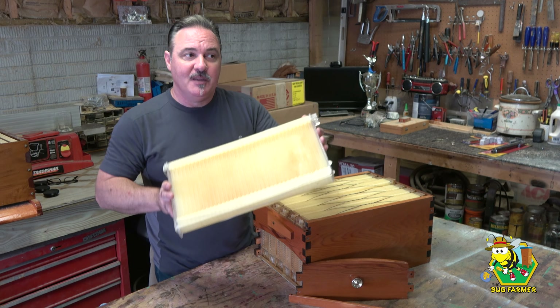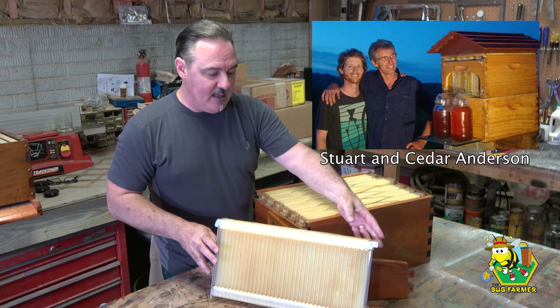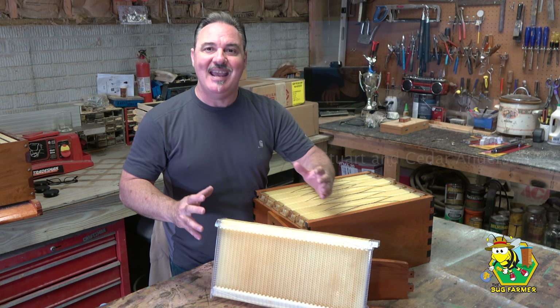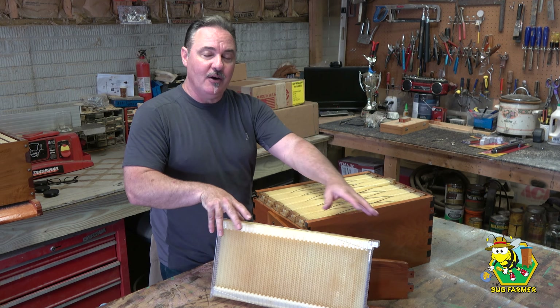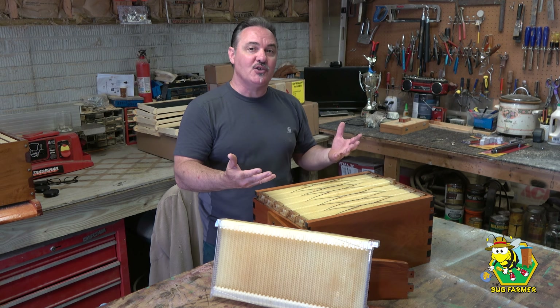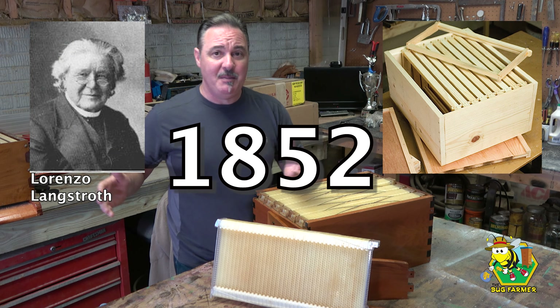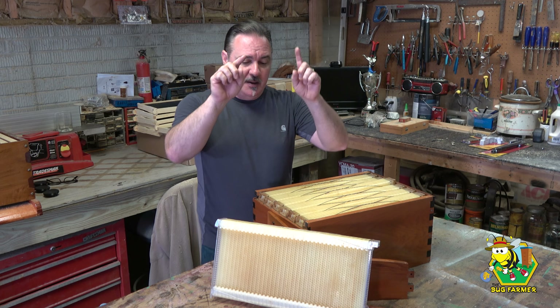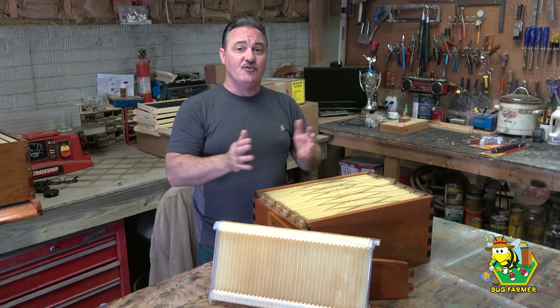The flow hive was created by Stuart and Cedar Anderson in Australia. It has been touted as the first major innovation in beekeeping in 150 years. Prior to this, most people used Langstroth hives that were developed in the 1800s.